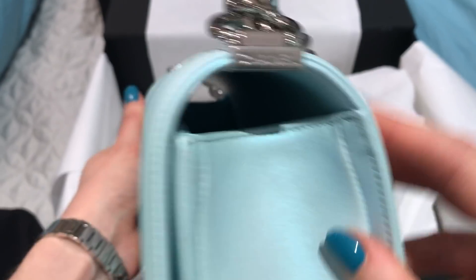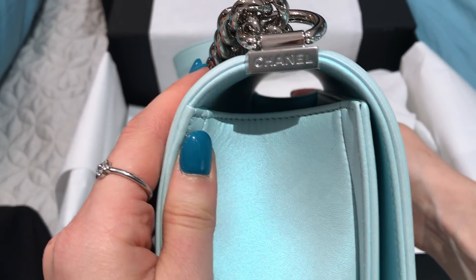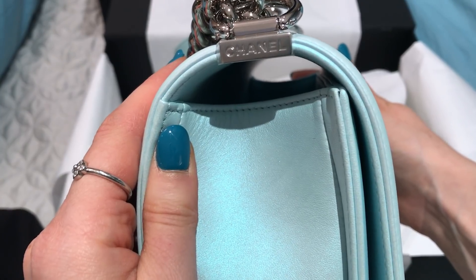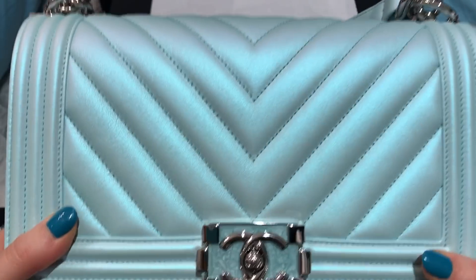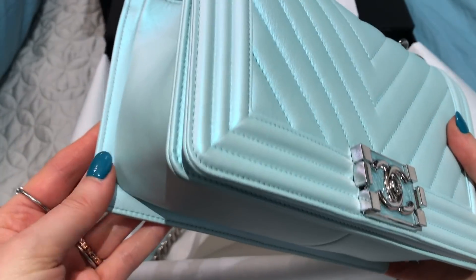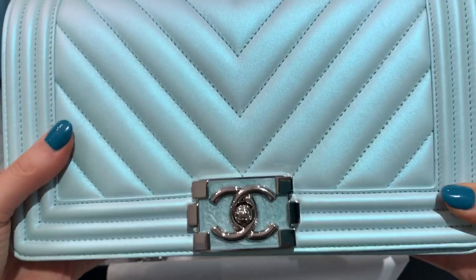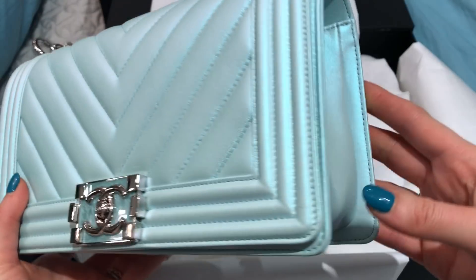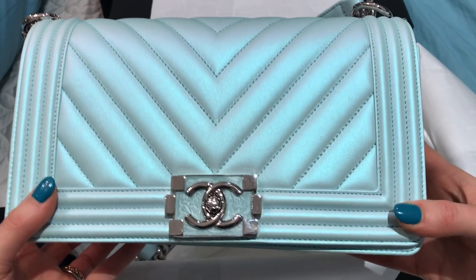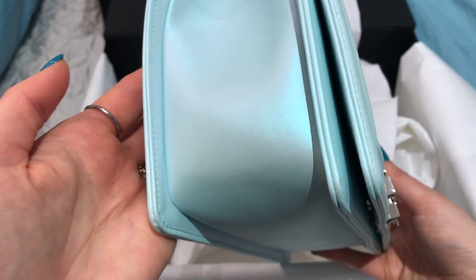You can see the Chanel detail here. There's plastic on the rest of the hardware I still need to take off. It literally just arrived Thursday morning — they got a shipment and I came in and picked it up on Friday; she was nice enough to hold it for me. I haven't been this excited about a bag in a really long time, so I'm just really happy with this and will definitely be doing a review once I start using it.